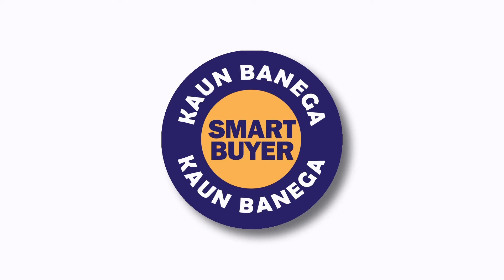Hello and welcome to Konbanega Smart Buyer. Today we'll share with you the top five best laptops that you can buy on the market.